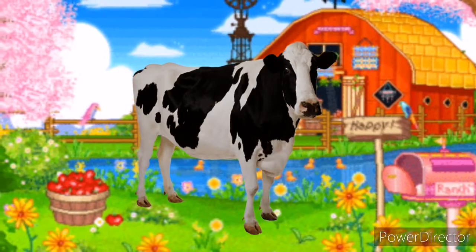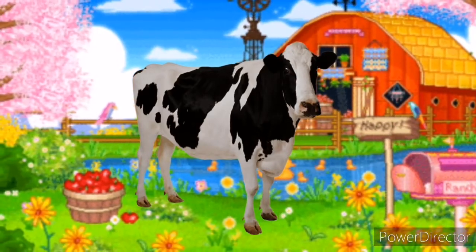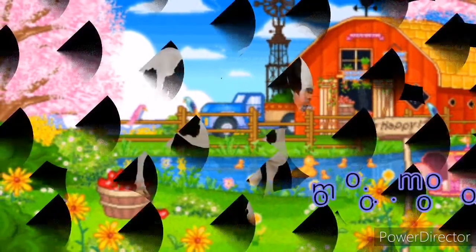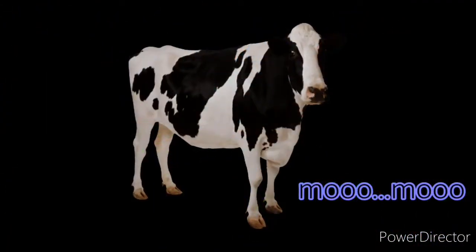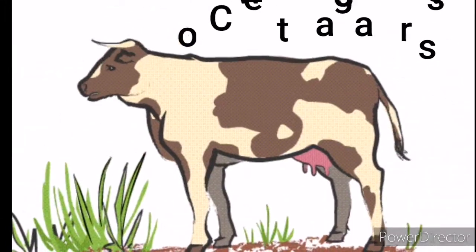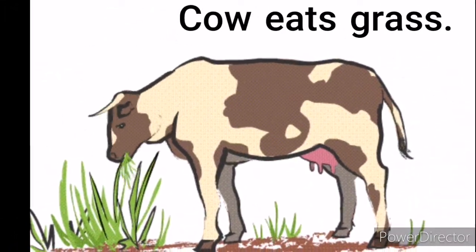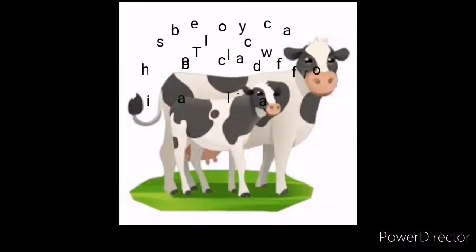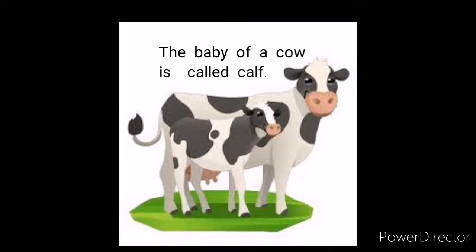Cow. Cows are often seen on the farm. They give us milk. Cow eats grass. The baby of a cow is called a calf.